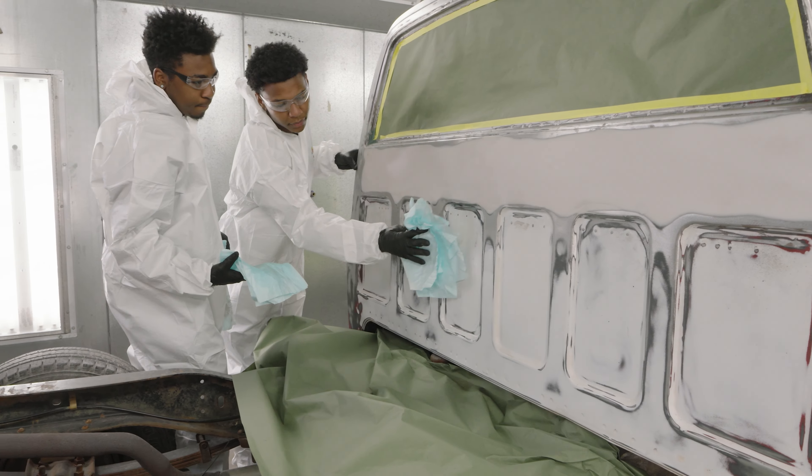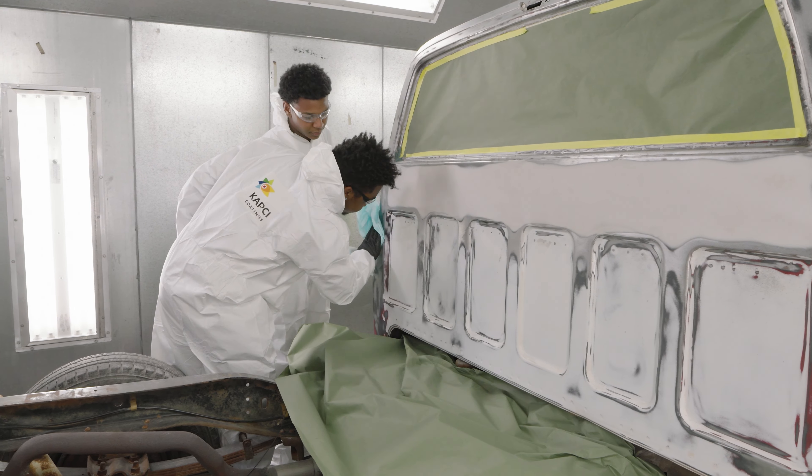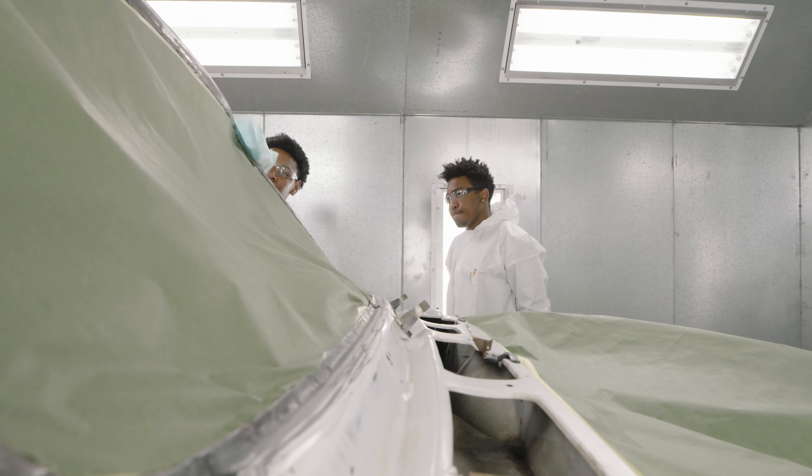Here, Jalen and Steven are using prime wash to remove wax and grease before they prime and paint this truck.